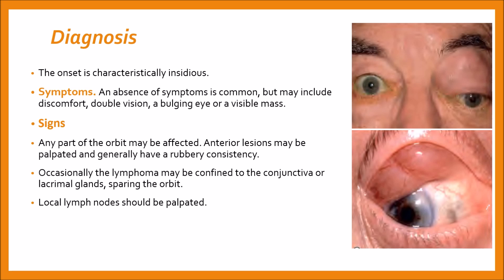On examination, any part of the orbit may be affected. Anterior lesions may be palpated and generally have a rubbery consistency. Occasionally, the lymphoma may be confined to the conjunctiva or lacrimal gland, sparing the orbit. Local lymph nodes should be palpated, but systemic evaluation by an appropriate specialist is required.